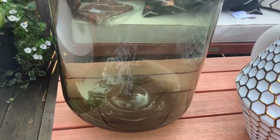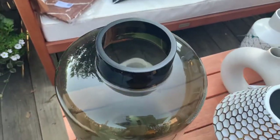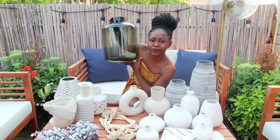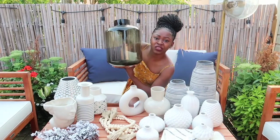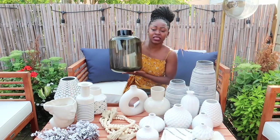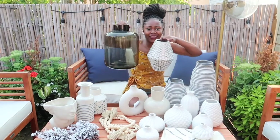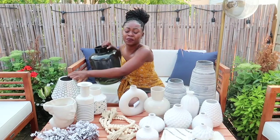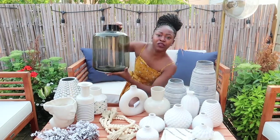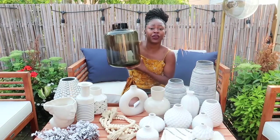This one is also from H&M Home and it is huge — I don't even know what to do with it yet. You know how you order something thinking it'll be smaller? I ordered the biggest size thinking it would be a moderate size, but it is massive. I don't know where to put this yet, but I love the green. We'll see what I can do with it. I think this was $35.